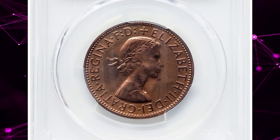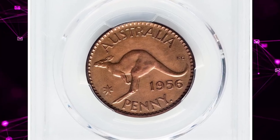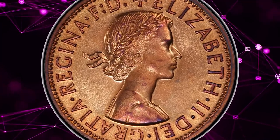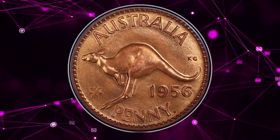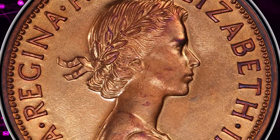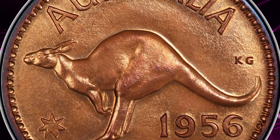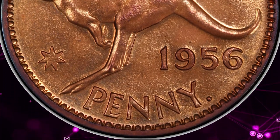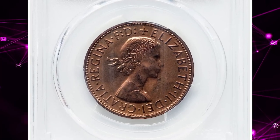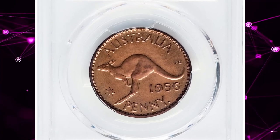Its exceptional condition and limited availability make it a prized possession among collectors. This particular date rarely surfaces at public auctions, and when it does, it garners significant attention and competitive bidding. The allure of the 1956P Proof Penny lies in its scarcity, historical significance, and exquisite craftsmanship. Owning this coin offers a glimpse into a unique period of numismatic history. This penny was sold for $1,320 on June 16, 2024.